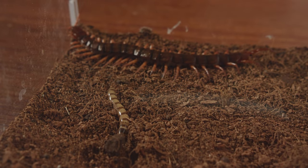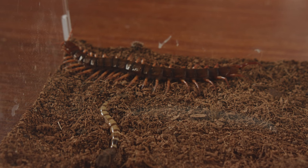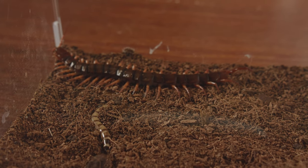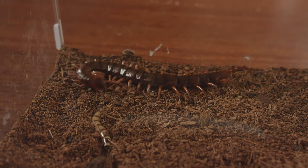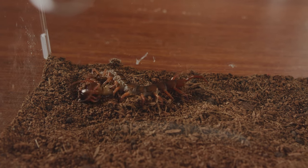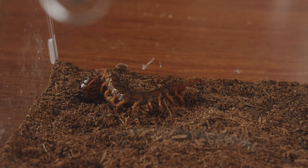The barley worm was already quite close to the red dragon centipede, and it was about to touch the centipede's body. This was the most dangerous time. Has the red dragon centipede not been found yet? Let's look again. The red dragon centipede shot very violently and quickly, and caught the barley worm at once. The barley worm had nowhere to escape. Soon, the red dragon centipede's fangs had penetrated the barley worm's body, and the venom had been injected into it.